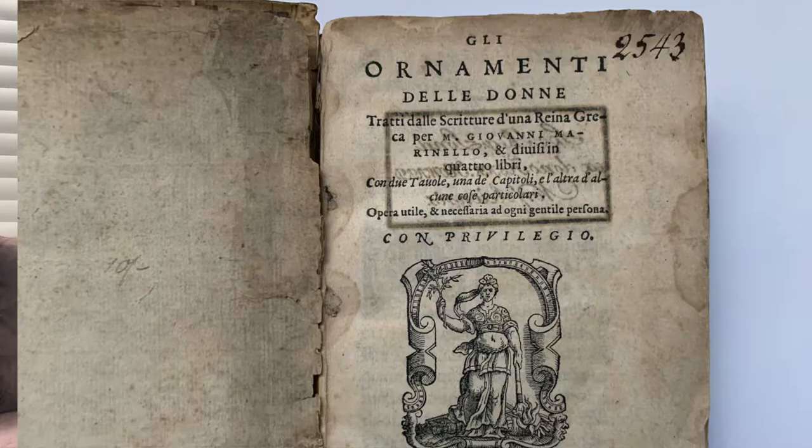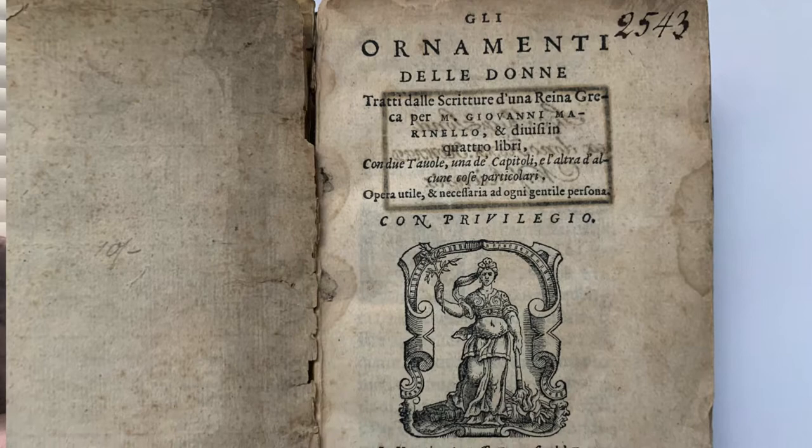But before I do, let's talk a little bit about the book itself. The Ornamenti delle Donne, printed in Venice in 1562. This is one of the earliest and most important works of the Renaissance on cosmetics. We don't have a lot of beauty manuals that have come down to us from the Renaissance, so we're quite fortunate that this is a rare surviving type within its genre.